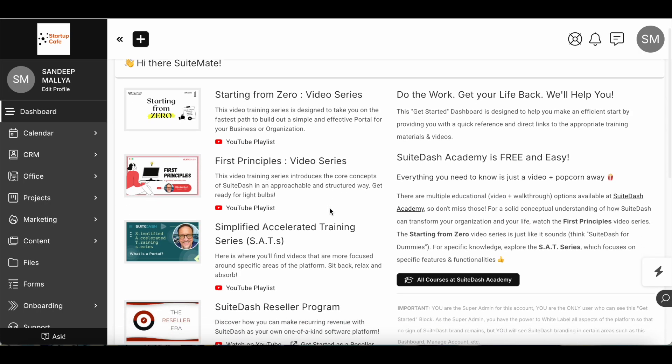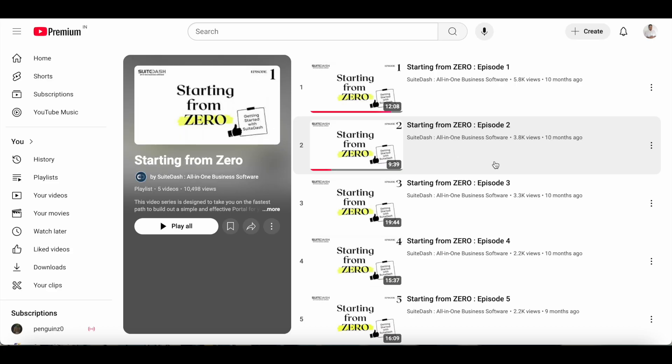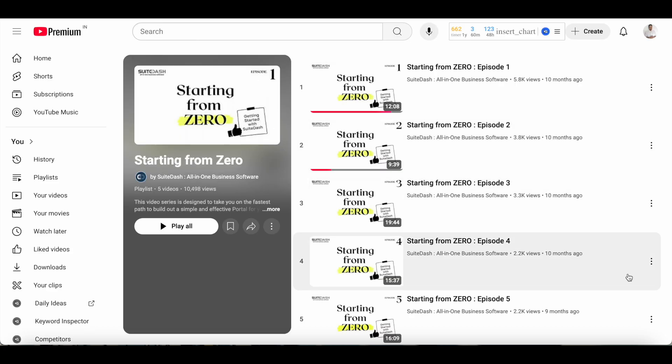When you log into your dashboard, you'll see a host of videos you can watch. I would really recommend watching the Starting From Zero video series because it explains how the tool works. By its very nature, SweetDash has a steep learning curve — it's not very difficult to use, but when you're combining so many features it can get a little overwhelming. The video series is a little over an hour, but you really get a gist of how to make the best use of this tool.